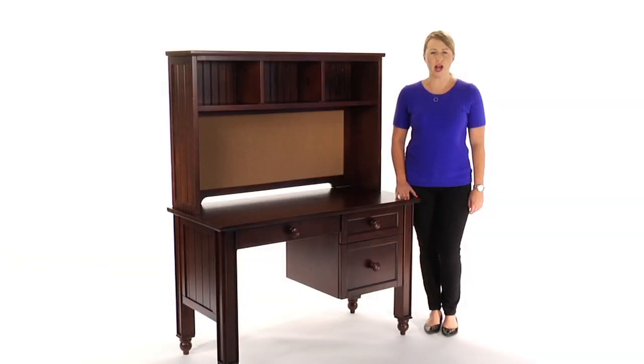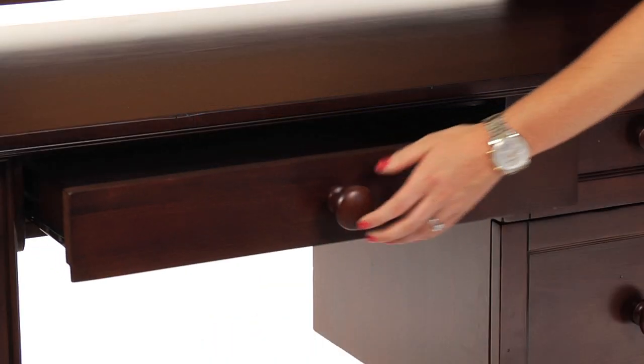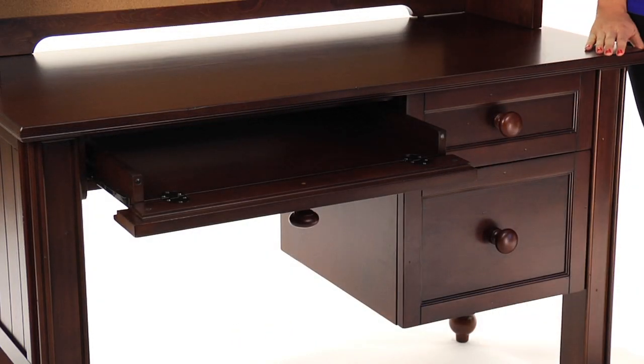It is expertly crafted for strength and structural integrity using a kiln-dried solid wood frame, featuring a pull-out keyboard tray and two large storage drawers.